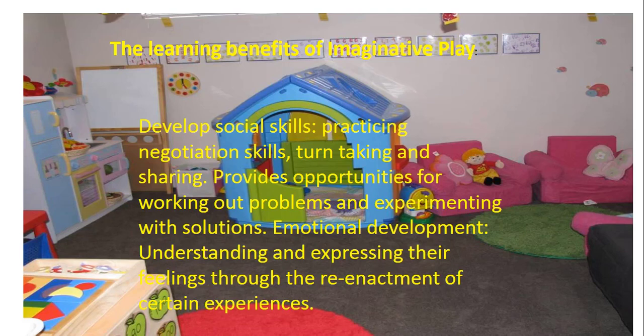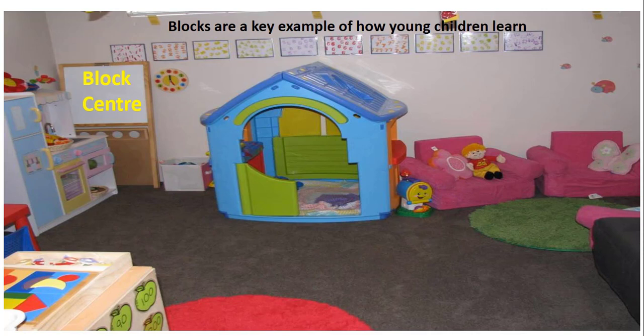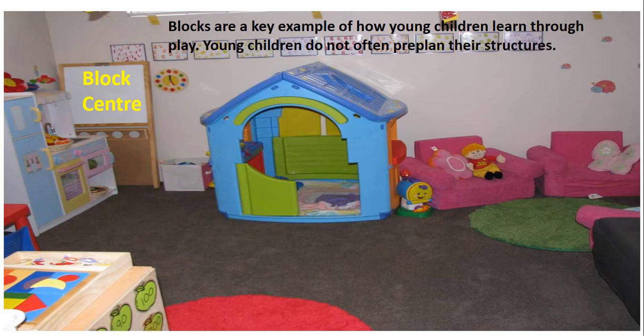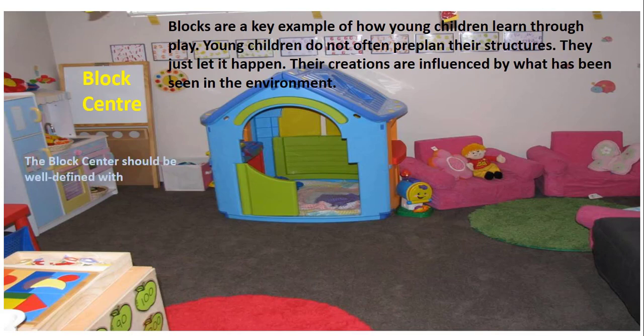There should be a block center in the Home Corner. Blocks are key examples of how young learners learn through play. Young learners don't often pre-plan their structures — they just let it happen. Their creations are influenced by what they have seen in their environment. The block center should be well defined with a rug, shelves or tape.